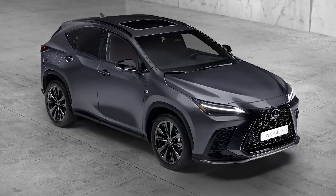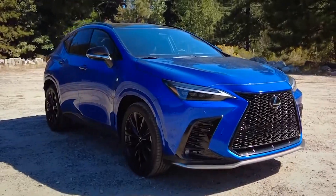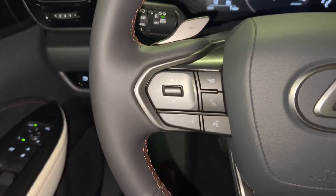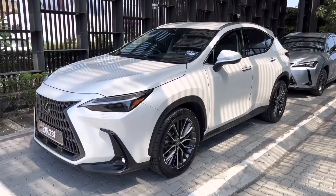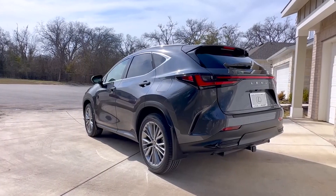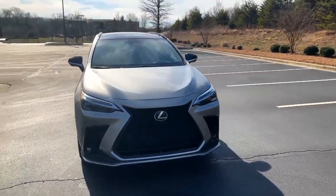Every 2023 Lexus NX is equipped with Lexus Safety System+ 3.0, the brand's latest update to its suite of active safety equipment. It includes forward collision warning, forward automatic emergency braking with pedestrian detection, lane departure warning, adaptive cruise control, cyclist detection, blind spot monitoring, rear cross traffic alert, and more. New to the set are risk avoidance emergency steer assist — which helps avoid collisions by assisting with braking and steering during evasive maneuvers — and left-turn oncoming vehicle detection braking.